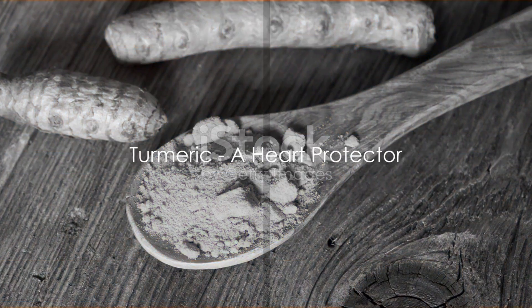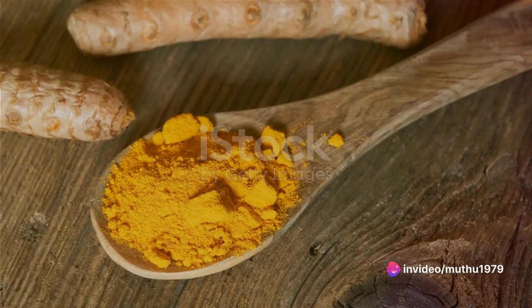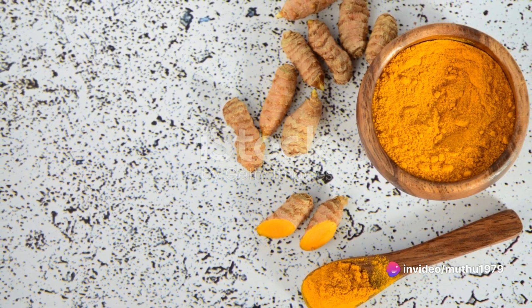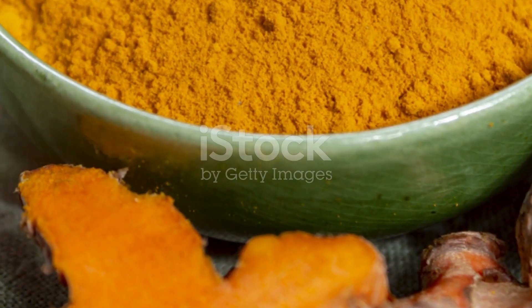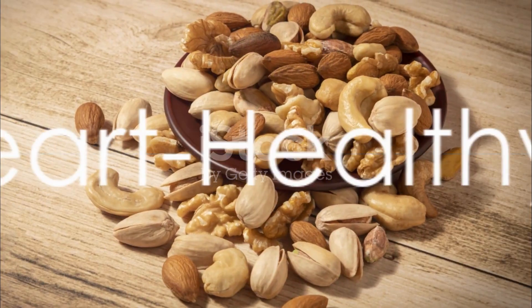Then we have the golden spice, turmeric. The curcumin present in turmeric is a known heart protector. It also has potent anti-inflammatory properties, making it a must-have in your kitchen and diet.